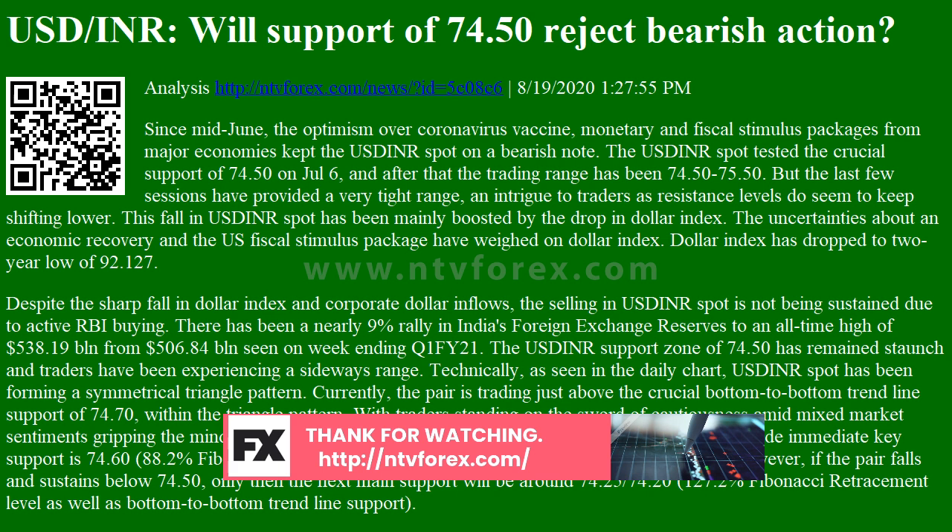If the immediate support zone of 74.70–74.60 is respected, then we can expect a reversal towards 74.95, the top-to-top trend line as well as Bollinger Bands upper level, acting as an immediate resistance. Once it crosses this mark, then 75.10, 75.35, and 75.50 are the next resistance levels.